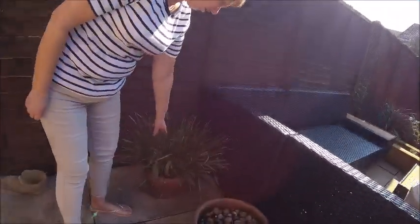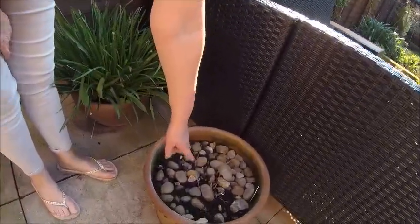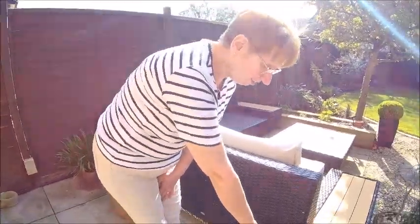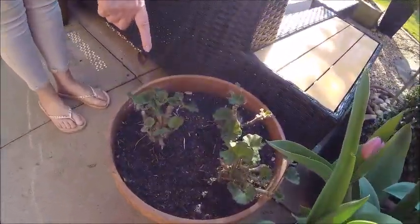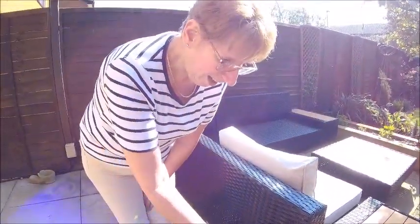This was our daffodils - they've gone over now. But we've got signs of hostas coming through already. And again, these were the bright red geraniums from last year that were in this area, and they're still alive.